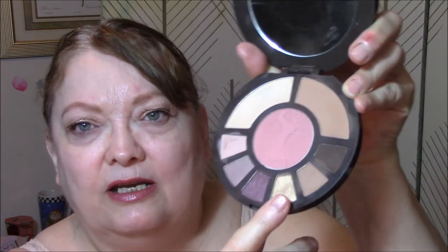For my eyes today, I used the Rainforest After Dark Palette by Tarte. I used this for my base, this for my transition, and then this pretty gold for my eyes today. I used this blush all week long and this highlight all week long.